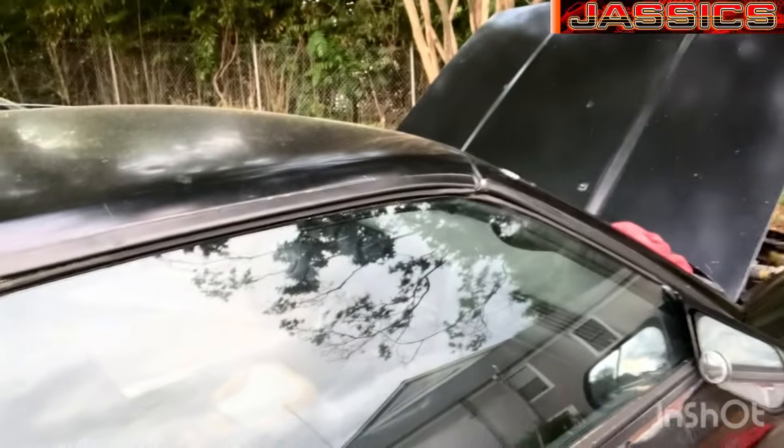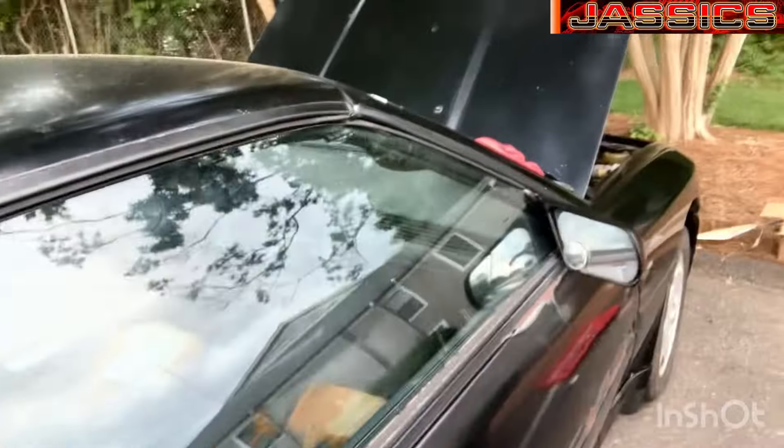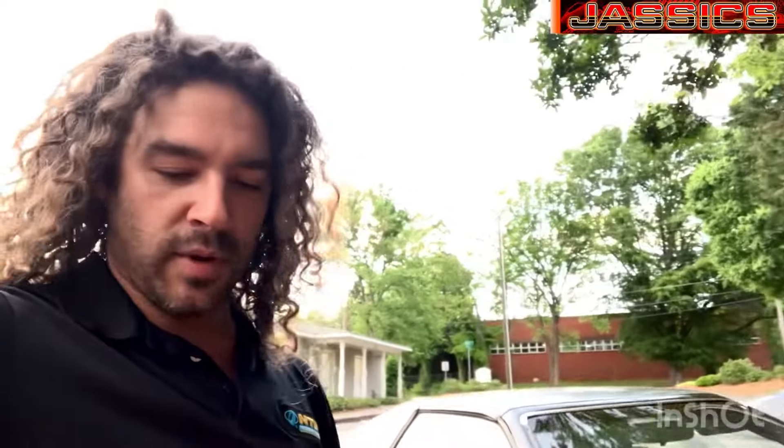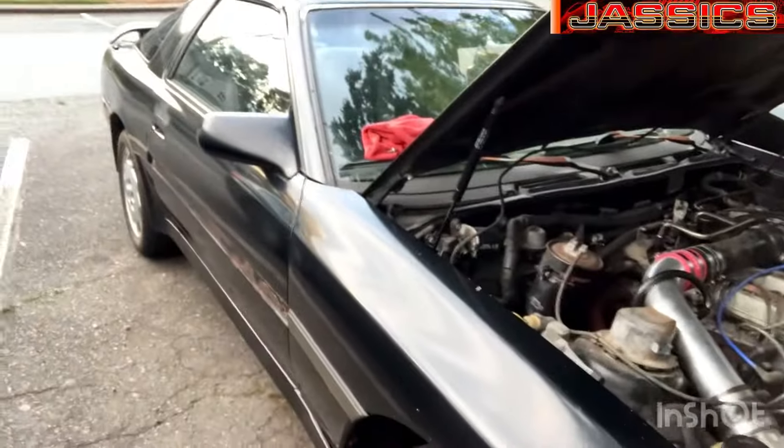Yes, it is an automatic, and no, it is not a turbo — I know what you guys are thinking. But I wanted one that was fairly reliable. I'm not going to be racing it or anything. I'm personally getting too old for that, and this is going to be my cruiser.